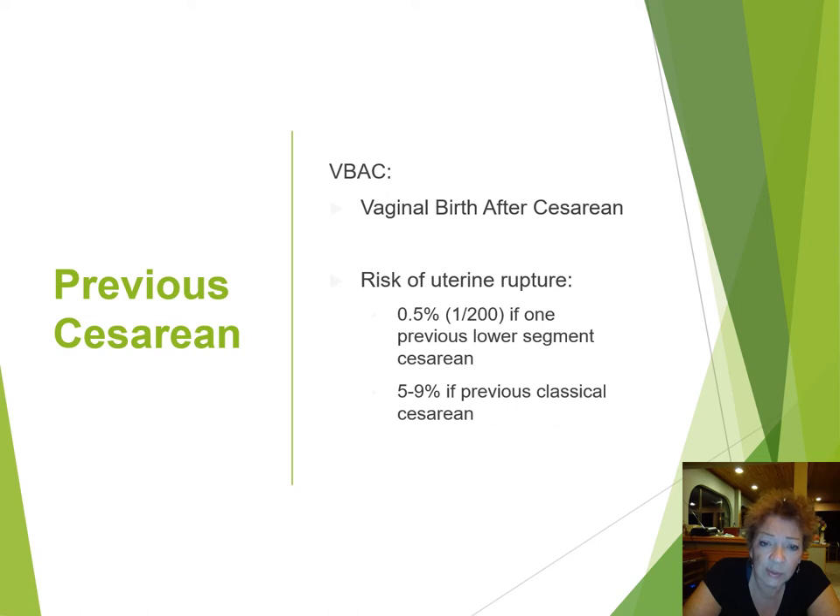Obviously, we always worry about the risk of uterine rupture from a previous caesarean section. The risk is relatively low, but we have all witnessed the situation where we have a uterine rupture, or a uterus that has thinned out to the point where rupture is imminent. Remember that the risk is much, much higher if there is a previous classical caesarean section incision in the uterus. So always do the lower segment transverse incision when performing a caesarean section if possible.